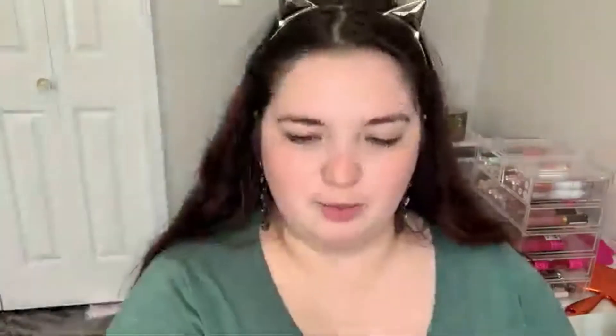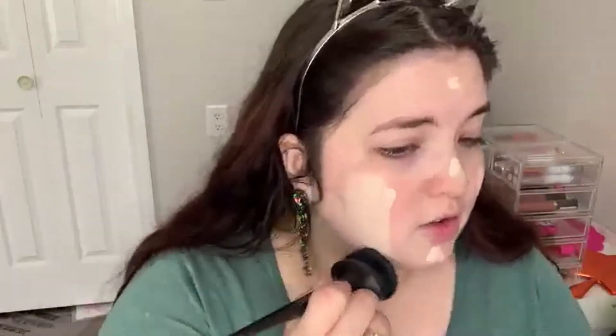For foundation, I have the Believe Beauty Skin Finish Foundation in the shade Shell. I really, really like this foundation — it's like five bucks, maybe less. Everything is five dollars or under in that brand. It says medium to full coverage, but I would call it more of a medium coverage — it's buildable though. It just looks really nicely on the skin, like a your-skin-but-better kind of look. It doesn't feel cakey or heavy at all. It's a recent find for me and I really like it.